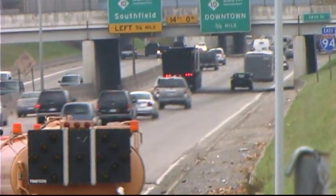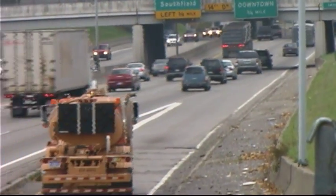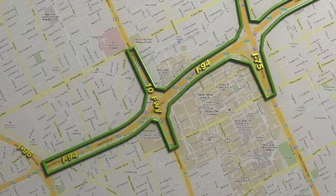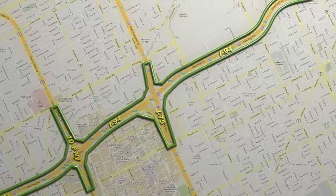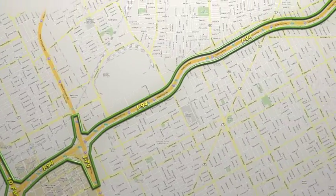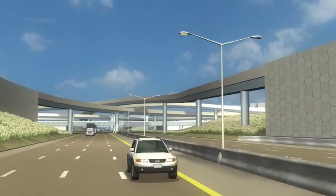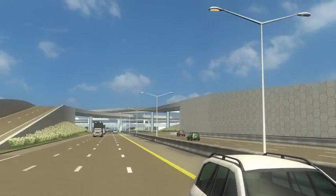The I-94 rehabilitation project will upgrade the highway in the city of Detroit along a corridor from the I-94 interchange with I-96 eastward to Connor Avenue, approximately 7 miles. This project is being carefully planned and is critical for several key reasons.